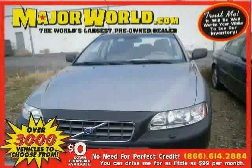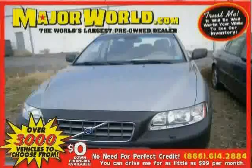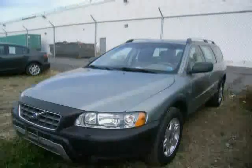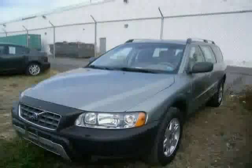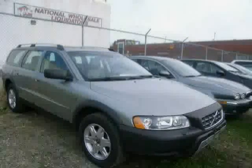Look at this 2006 Volvo XC70 equipped with wood-grain interior trim, cruise control, leather steering wheel, heated mirrors, anti-lock brakes, turbocharged engine, traction control, all-wheel drive, power windows, driver and passenger side airbag, rear head airbag, and CD player.